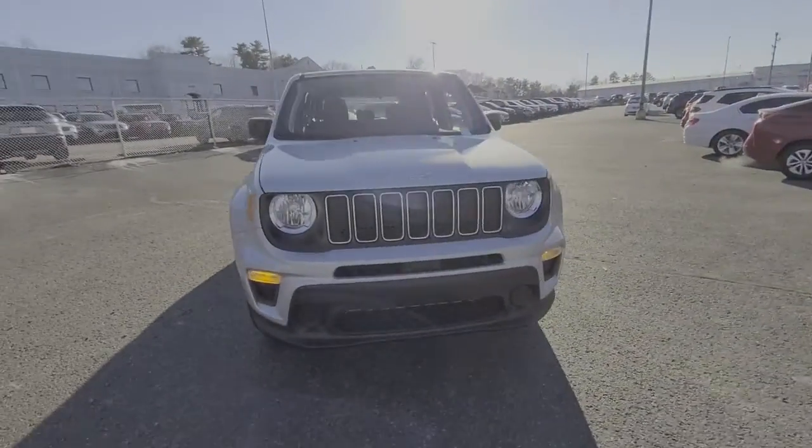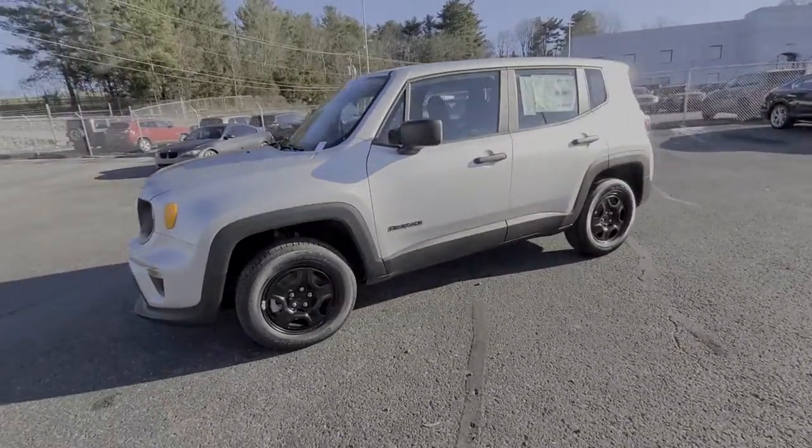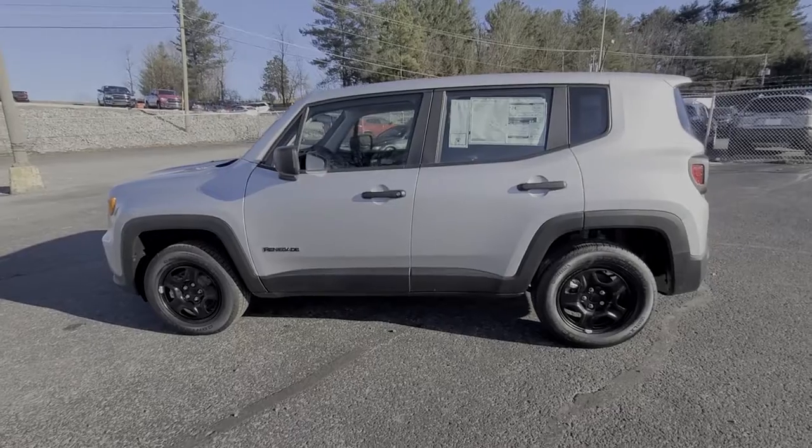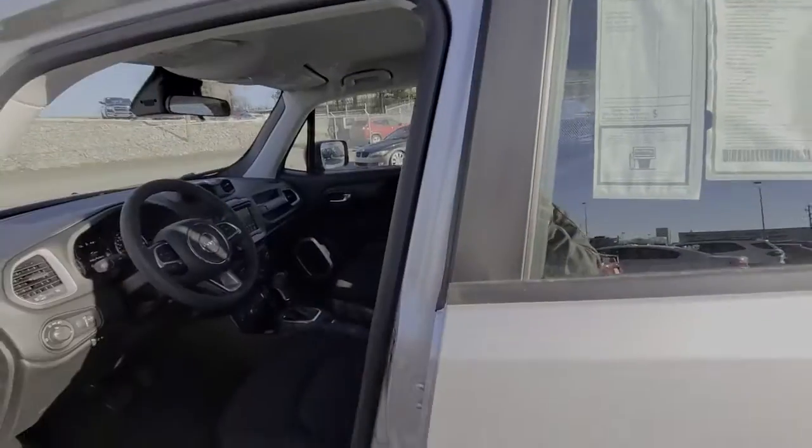Keyless entry, four-cylinder engine, backup camera, satellite radio, lane-keeping assist, keyless start, heated mirrors, iPod, MP3 input, 4x4, dual-zone AC.